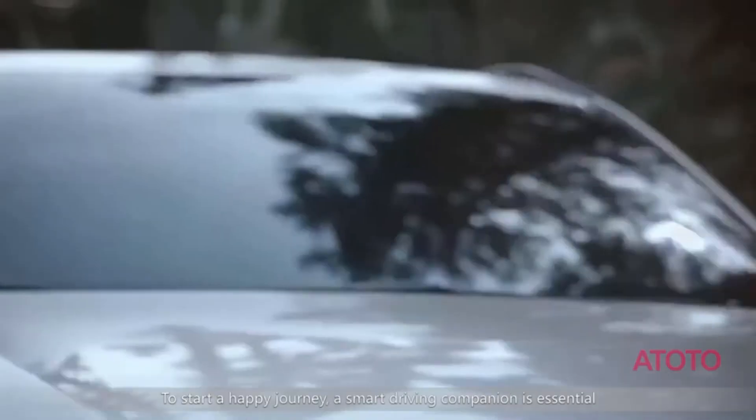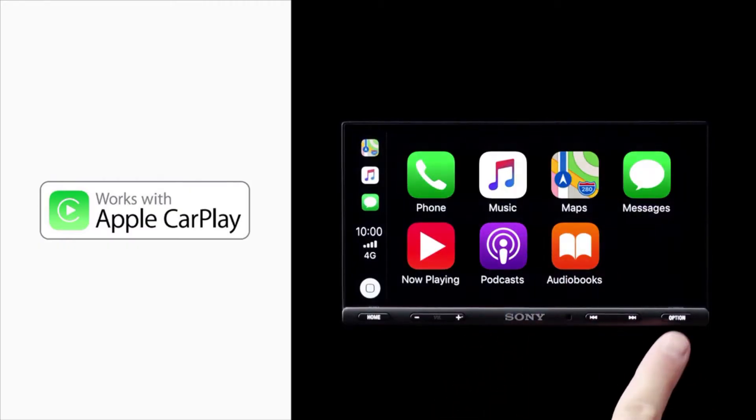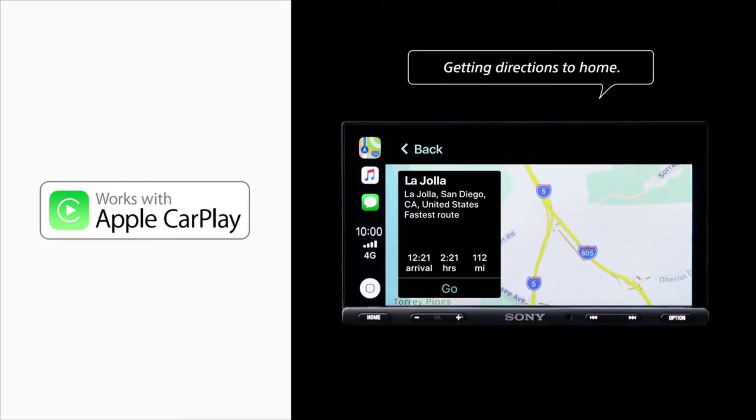If you own an old car, that's not a problem either. Since Android Auto debuted in 2015, stereo manufacturers have been designing flagship devices with Google's automated operating system to suit almost every vehicle model out there.